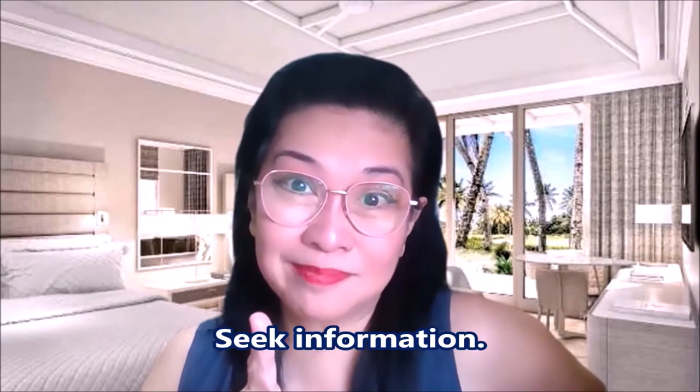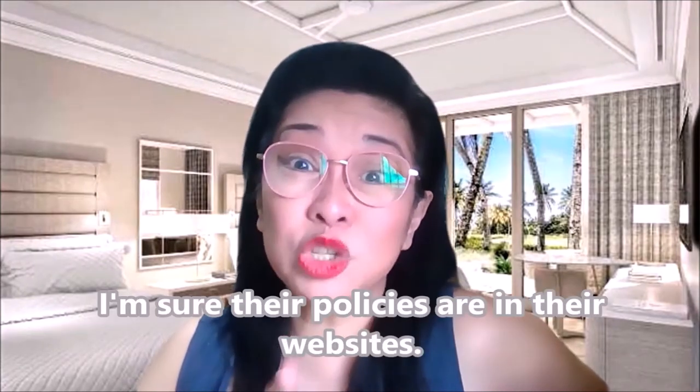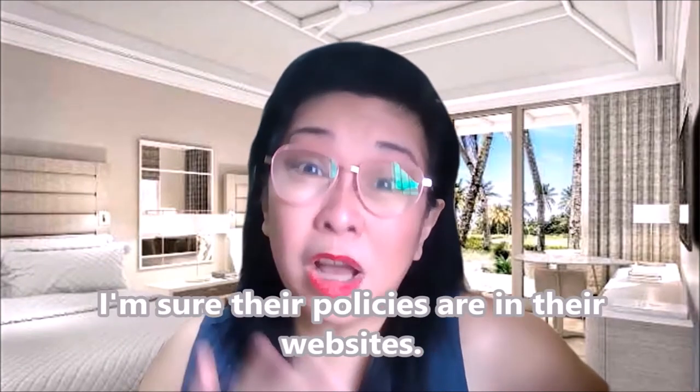So let's start. Number one: seek information. Do your research first. Find out how crowded the hotel is — marami bang tao? Because remember, fewer guests means less probability of transmission of the virus. You can check their websites — I'm sure nandun naman sa websites nila yung mga policies nila. Or make a call. I think it's just fair to ask about their COVID-specific policies.